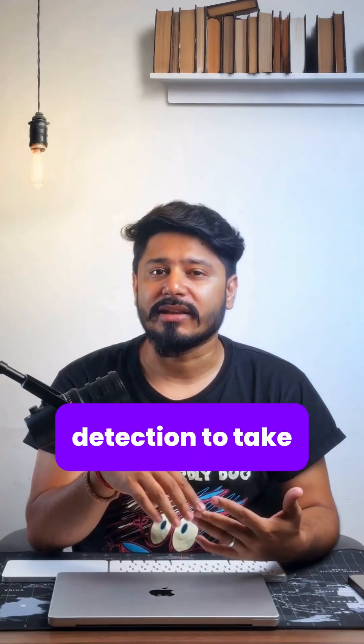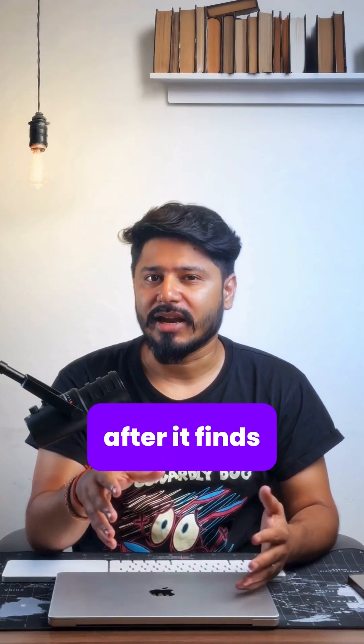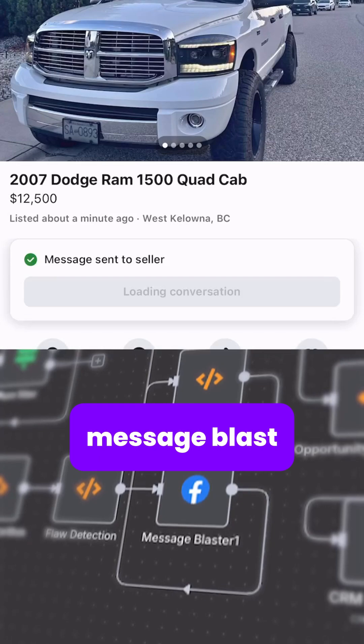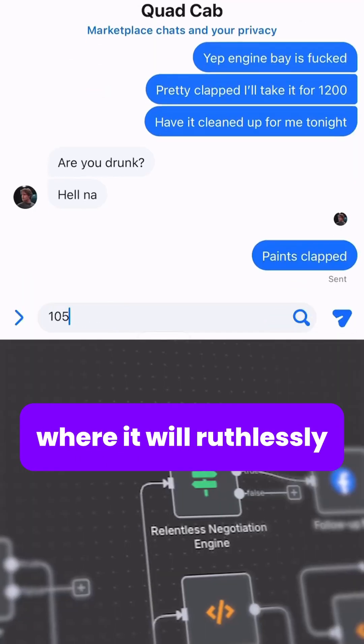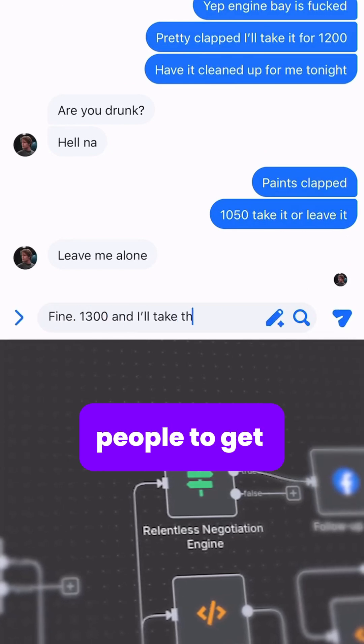Then it goes through a flaw detection to take the price down even more. After it finds flaws, it will send out a message blast. Then it goes to the relentless negotiation engine where it will ruthlessly chat with people to get the best deal possible.